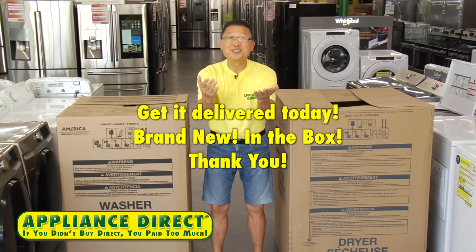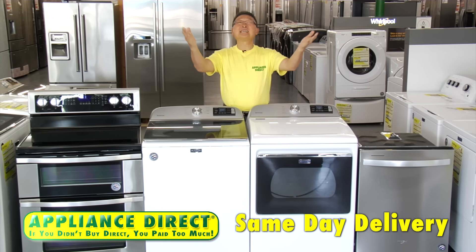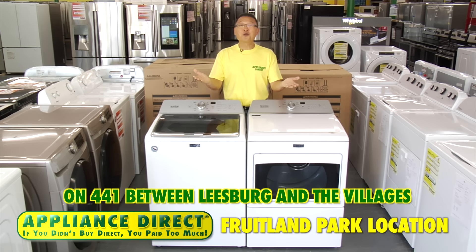Get it delivered today — brand new in the box. Please see Appliance Direct price in cart. Same-day delivery. Appliance Direct on 441 between Leesburg and the Villages.